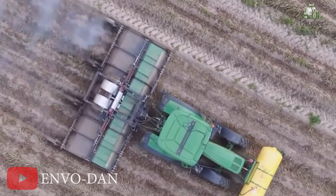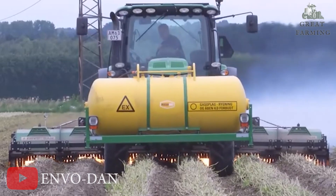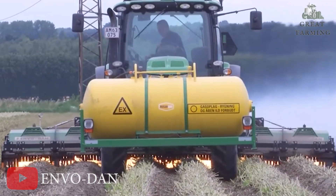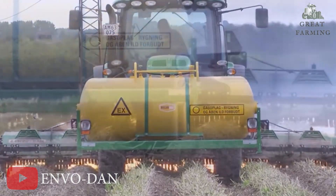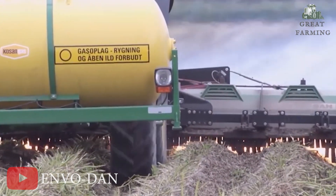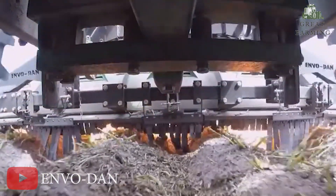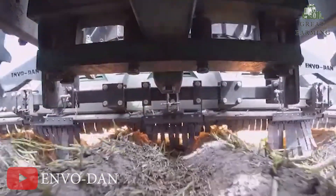One of the standout features of all ETHERM models is the air supply system. This creates an overpressure under the shield, allowing you to operate in wind speeds of up to 12 meters per second without affecting the weed burning process. Say goodbye to weather constraints and get ready to tackle weeds even on breezy days.